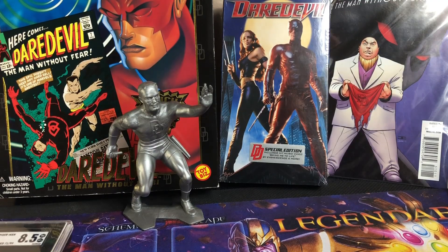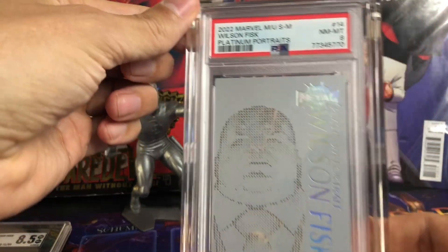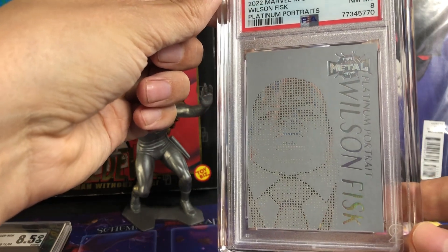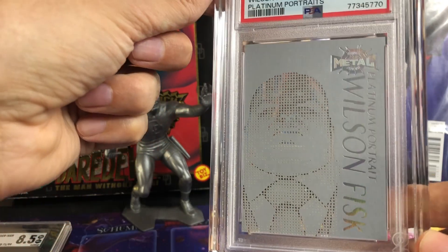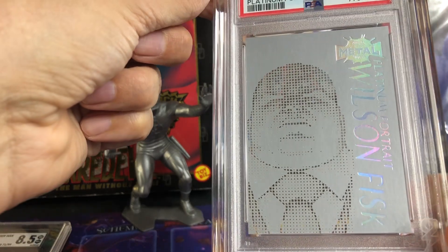Now we have the top three. I also got this in a deal with Alonzo Collectibles Louis. This is the only platinum portrait I have in my collection — it's of Wilson Fisk. This is a PSA 8 platinum portrait, real nice. Very happy to have this in my collection. I'm going to try to find more platinum portraits. They did a great job on these.